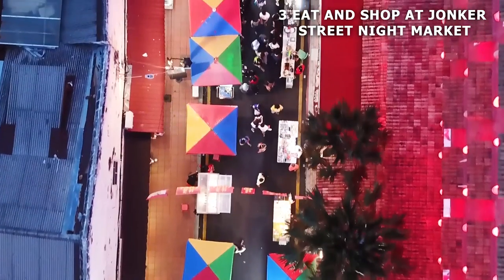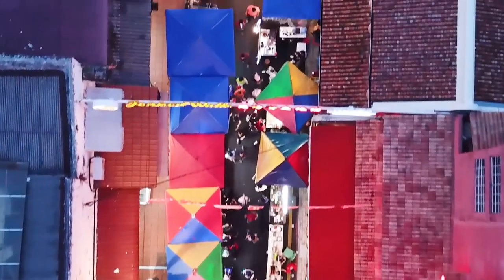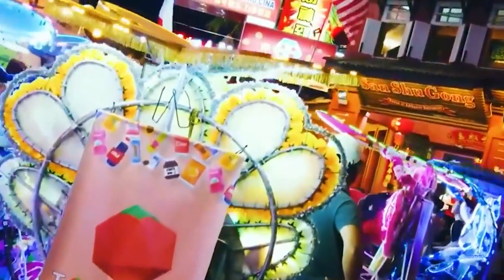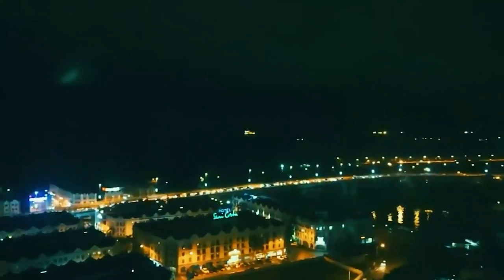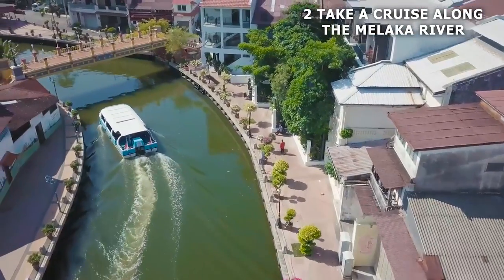Number 3: eat and shop at Jonker Street Night Market. Jonker Street Night Market is a must-see for anyone visiting this historic city. With over 450 stalls, there's plenty to see and eat. Open on Fridays, Saturdays, and Sundays — and maybe soon on weekdays too — the market offers all sorts of Malaysian food, local Nyonya cuisine, Chinese and Indian dishes, and even some Thai food. Prices are reasonable and not inflated like some tourist traps. Additional tip: get there early at 6:30 PM when everything's available, because some items will sell out quickly.